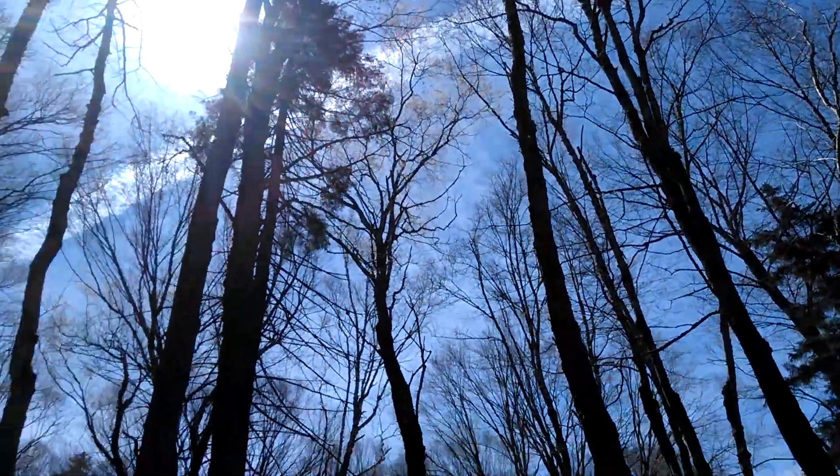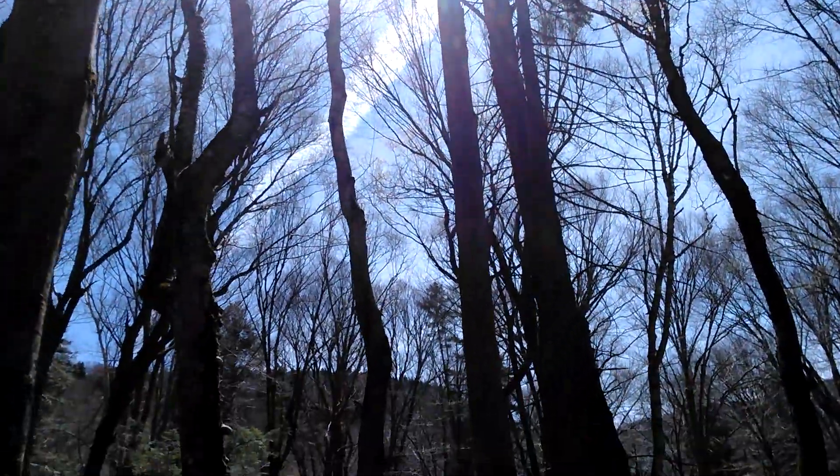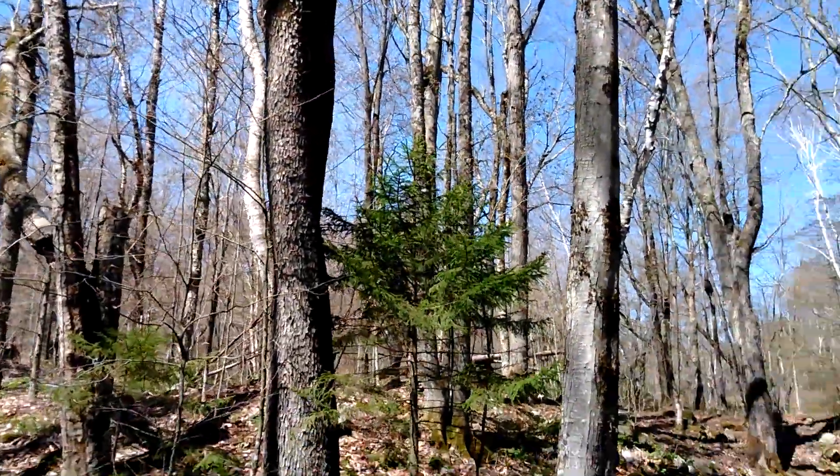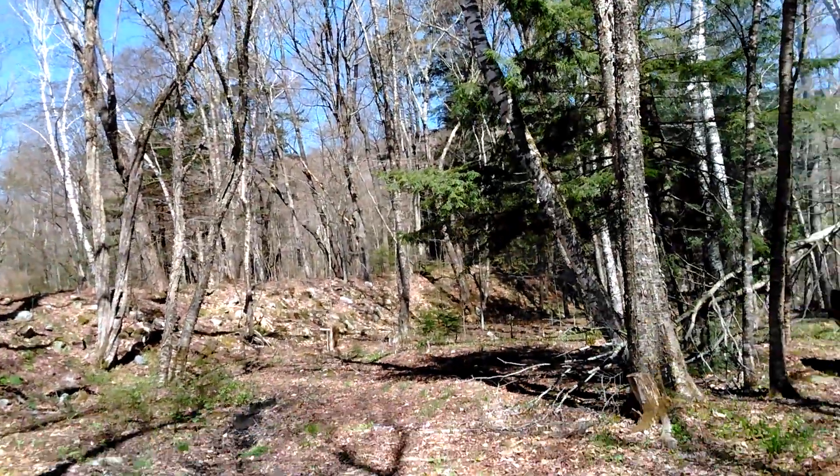There goes the trail — a chem trail across the sky. They had to try to ruin our Mother's Day with polluting us, but the rest of it's beautiful out here.